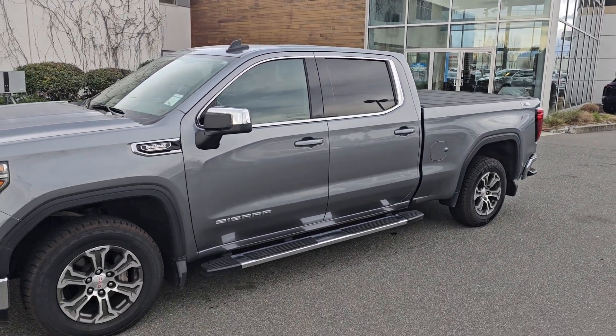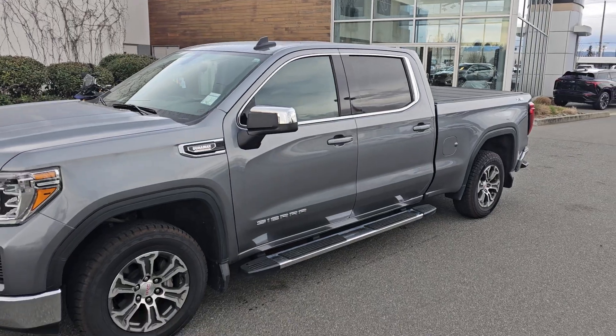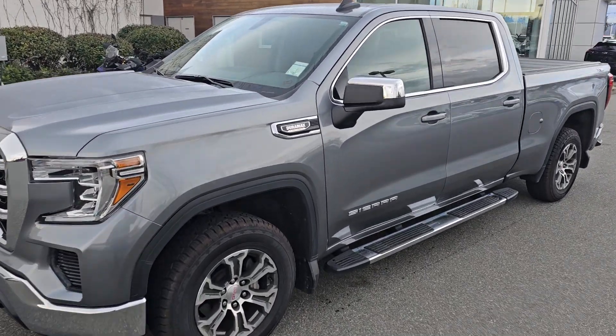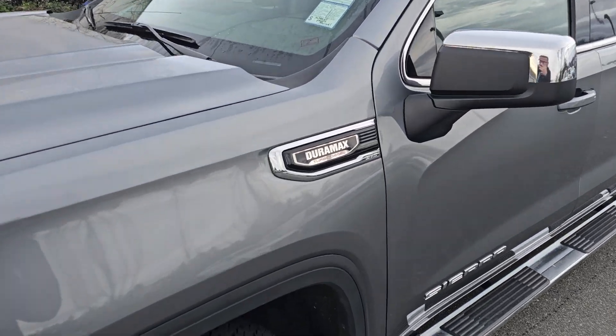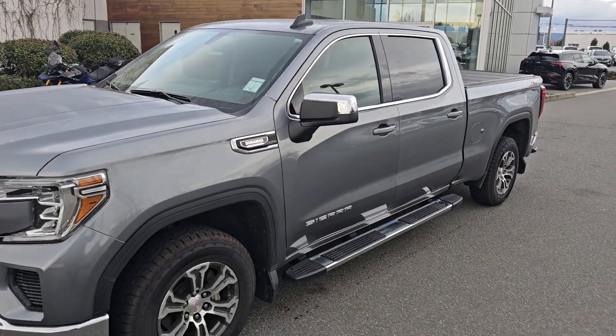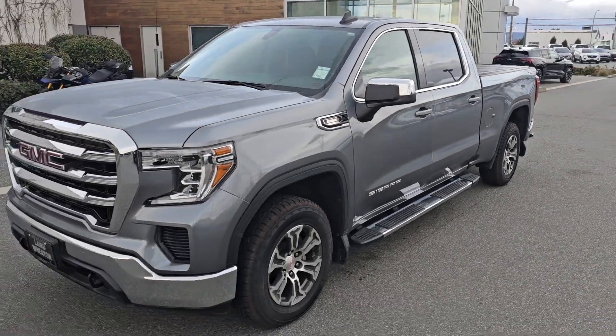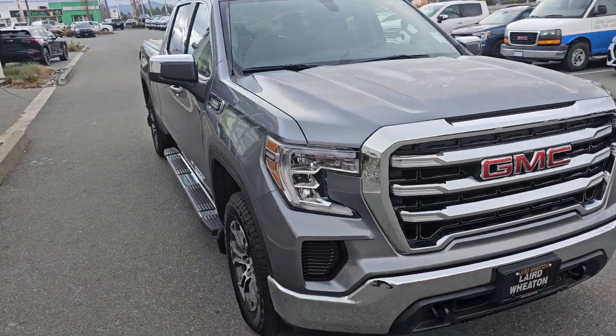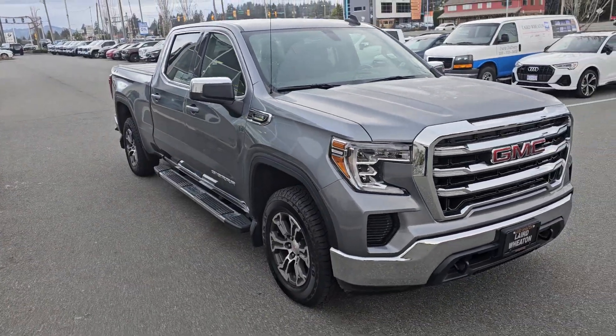Hey, Richard — Steve here from Laird Wheaton. I'm just standing here with this 2021 Sierra SLE 3-liter Duramax. I'm just gonna take a walk around the vehicle and step inside to show you the inside design and condition. Again, 2021.